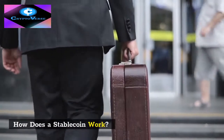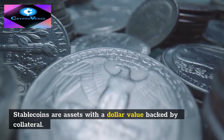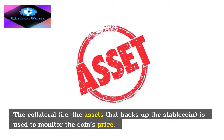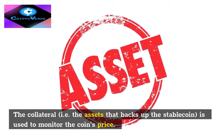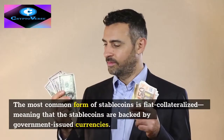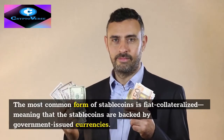How does a stablecoin work? Stablecoins are assets with a dollar value backed by collateral. The collateral — the assets that back up the stablecoin — is used to monitor the coin's price. If the price gets too high or too low, the value of the stablecoin is manually adjusted to keep it at the dollar rate. The most common form of stablecoins is fiat collateralized, meaning the stablecoins are backed by government-issued currencies.